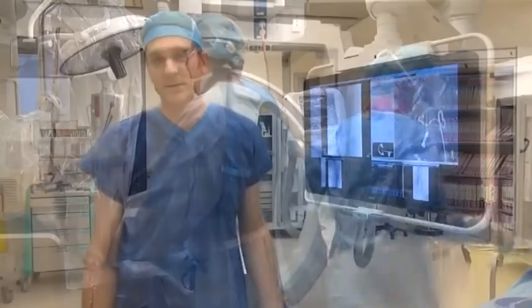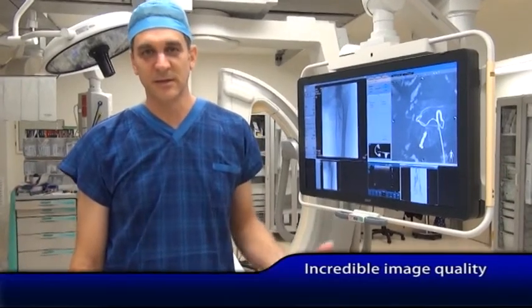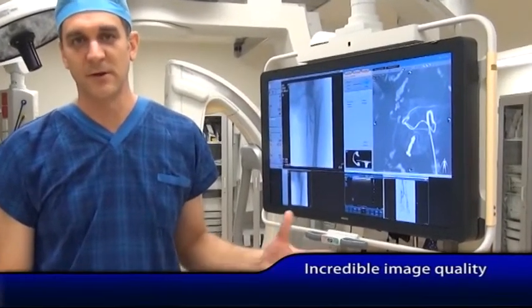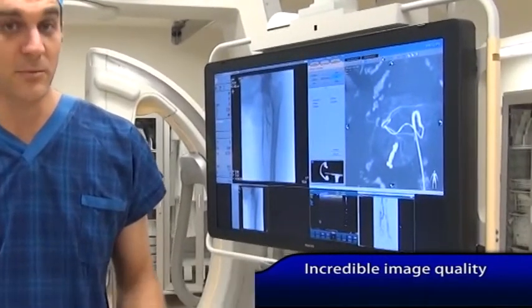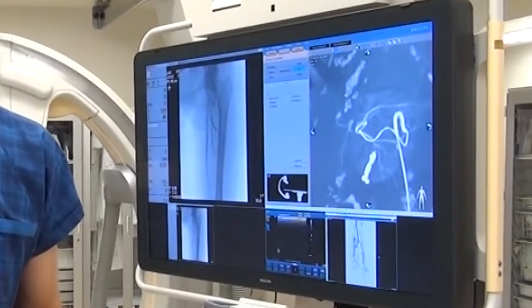In this hybrid suite we've utilised a Philips image intensifier, and this is actually the first time this generator and flat panel technology has been incorporated in a hybrid suite anywhere in the world. And truly, the imaging quality is incredible.